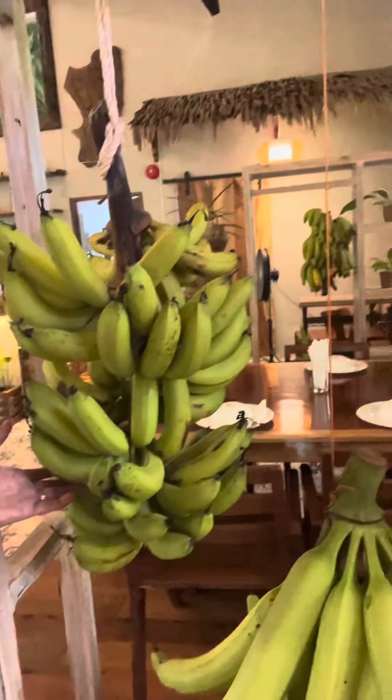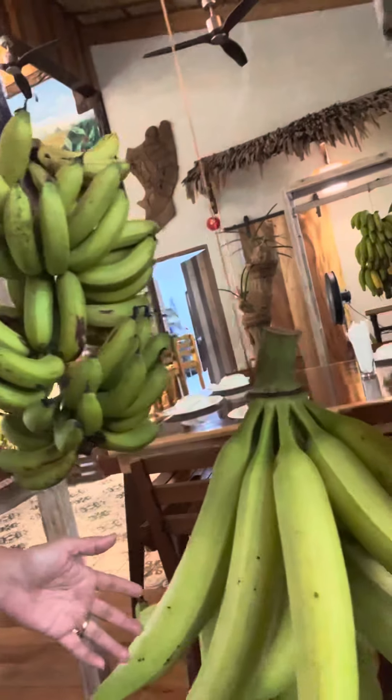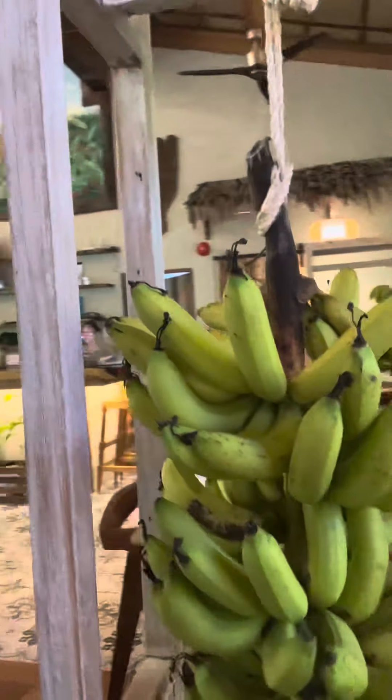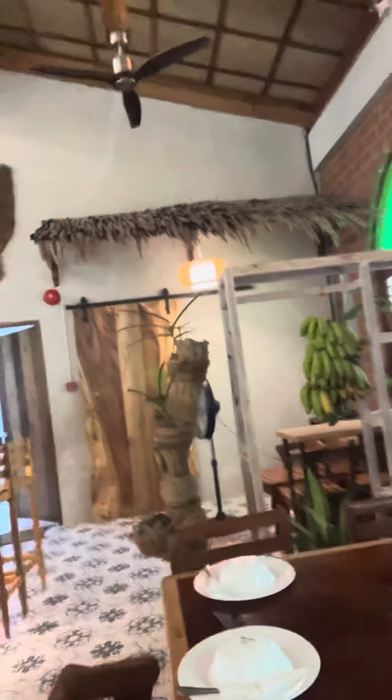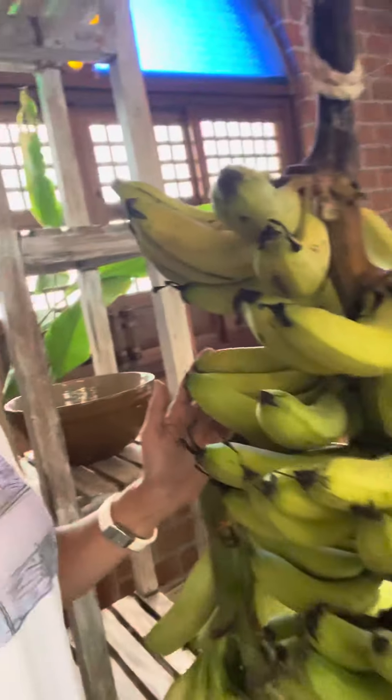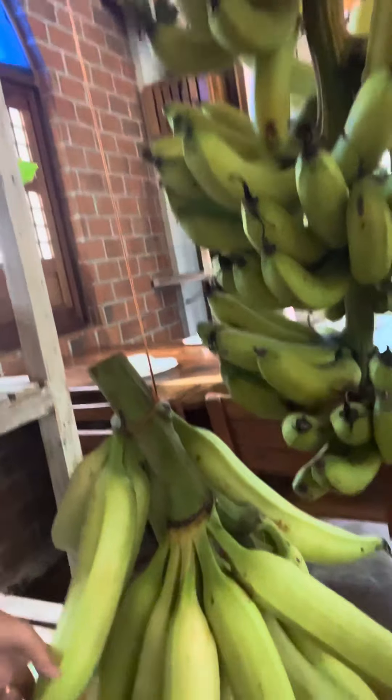Hello everyone, good morning! We're here at Moma Restaurant in Santa Barbara, Iloilo City. Look what they have — this is a fresh banana. Every table has a banana beside it. See how pretty the other one is over there? It's a real banana, and it's huge!